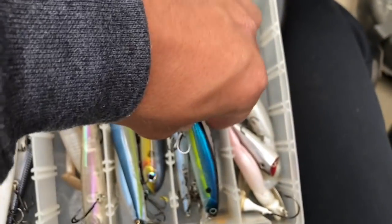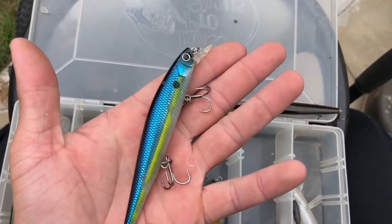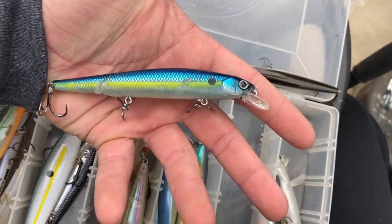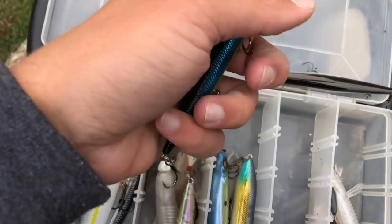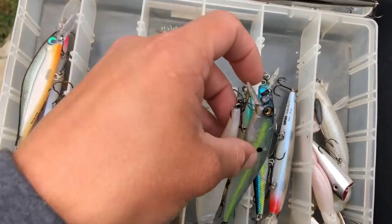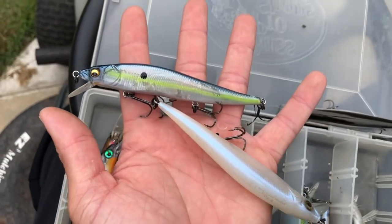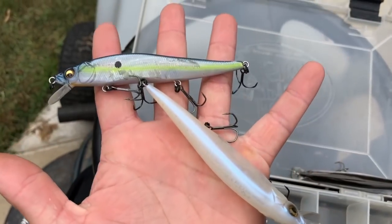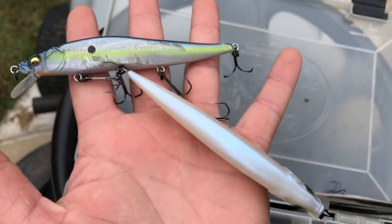I've also had some pretty good luck with this Lunker Hunt jerkbait — it goes to six feet and has good rattles to it, in a sexy shad pattern. But definitely the best — everybody talks about them — is your Megabass. Here's mine right here: sexy shad color works really well, and then you've also got your pearl with chartreuse belly, which is a very good color. Both of these are suspending jerk baits, so they stay down in the water column right in front of the fish's face.